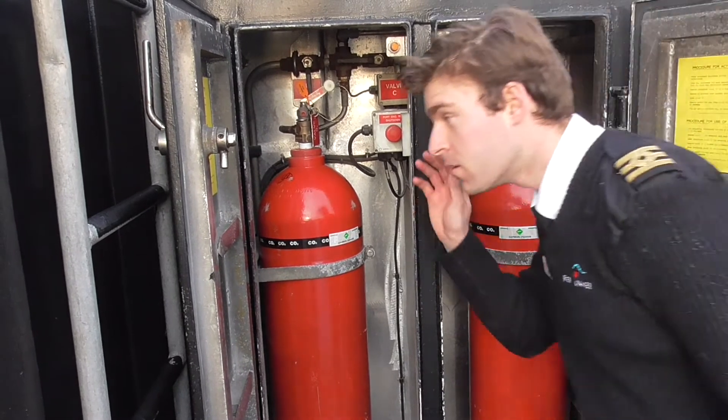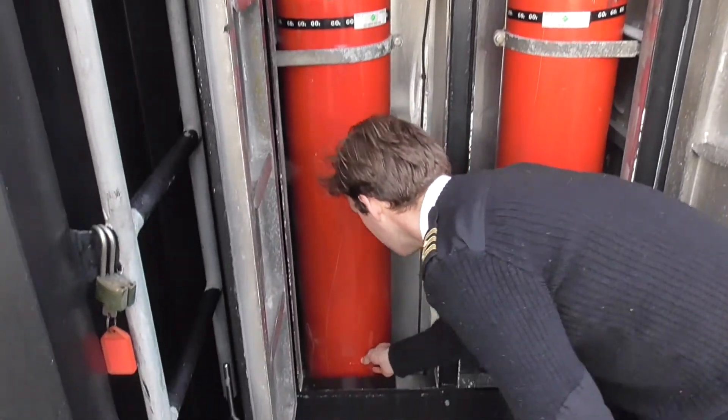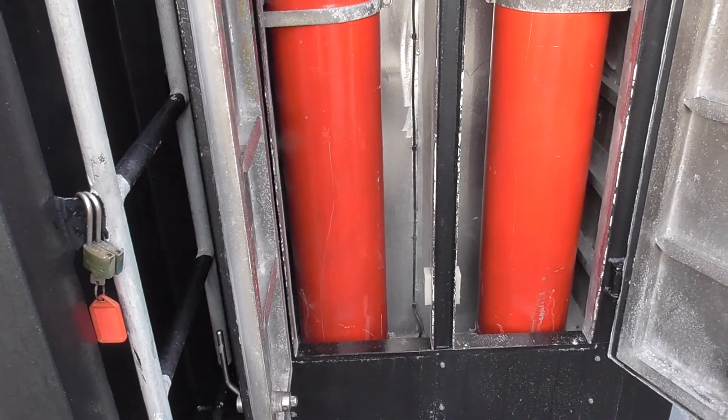Again, you can check that the agent has released by listening for a hissing noise and checking for frosting around the top and bottom of the second cylinder.